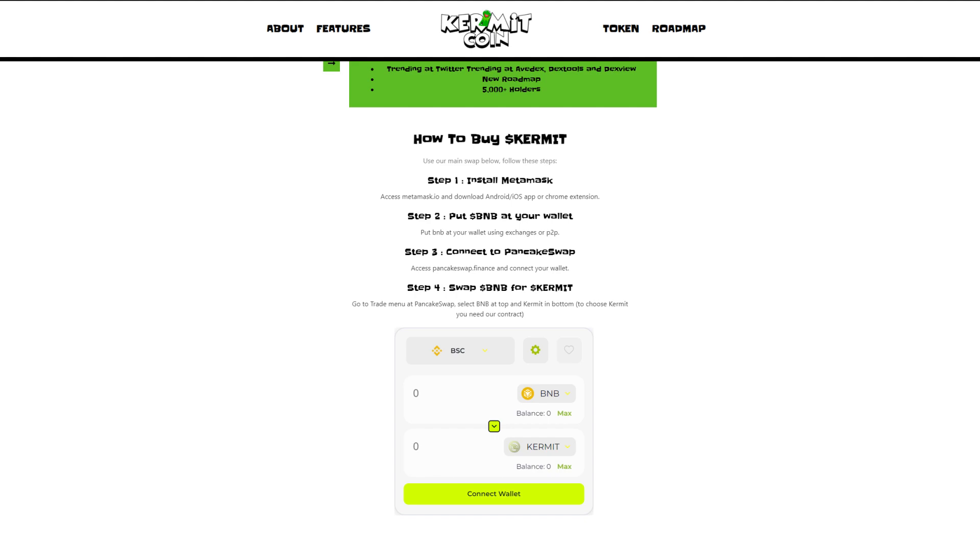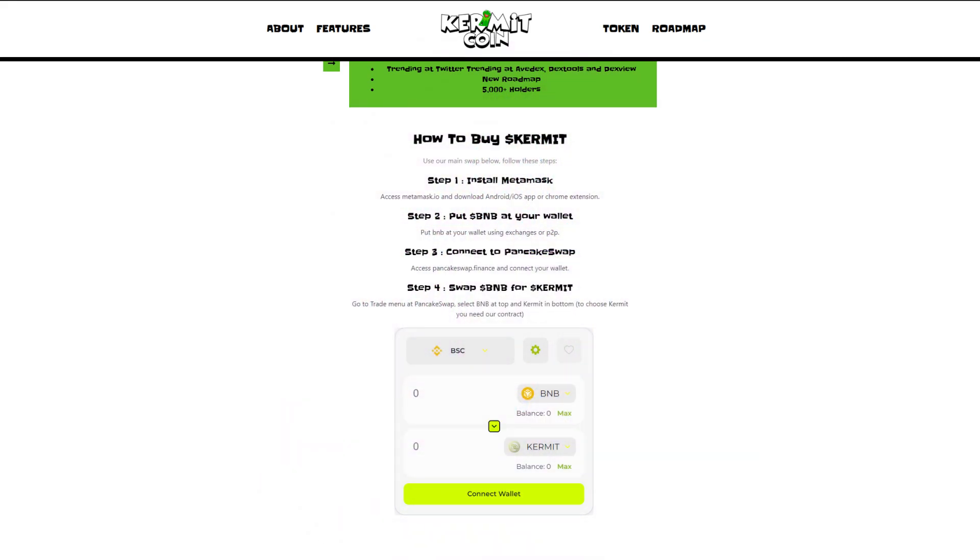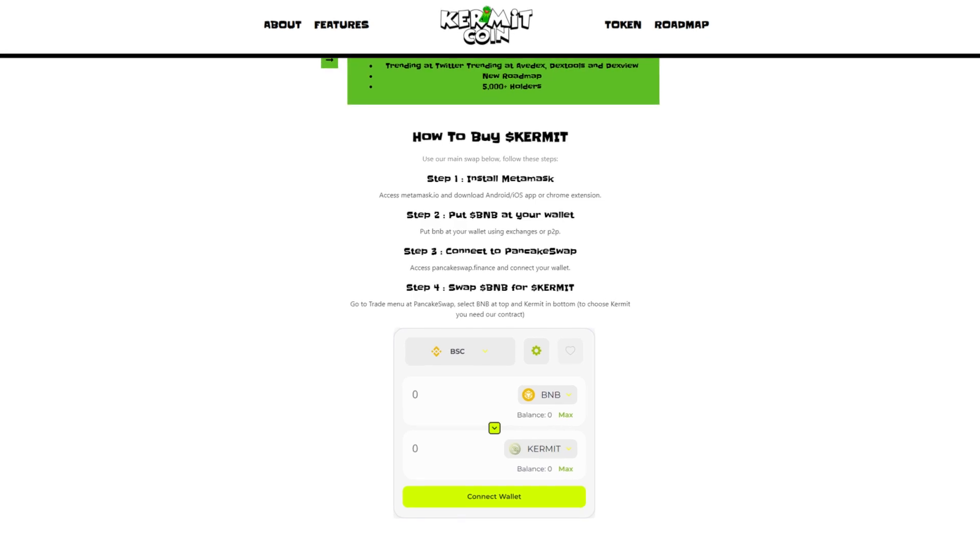Step 4: Swap BNB for Kermit. Go to the trade menu at PancakeSwap, select BNB at the top and Kermit at the bottom. To choose Kermit you need the contract address, which you can find on the website. You can also use the swap widget at the bottom of the Kermitcoin.io website.